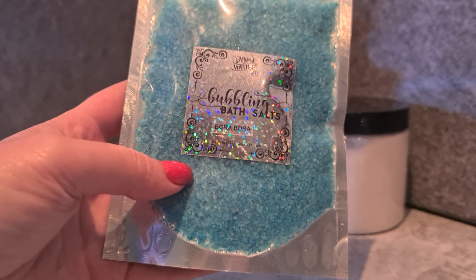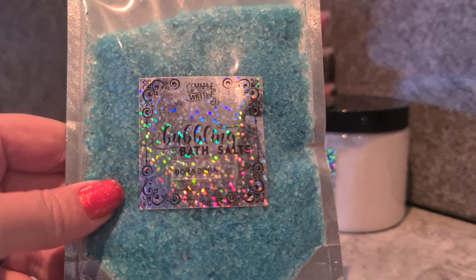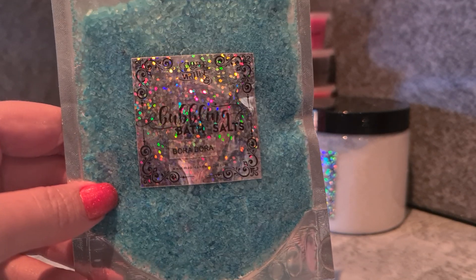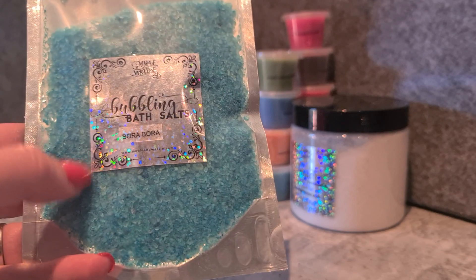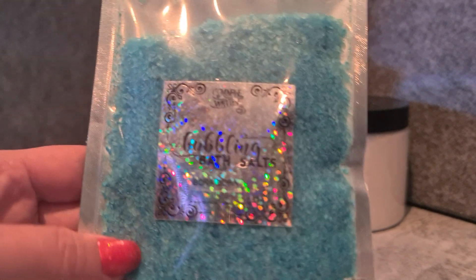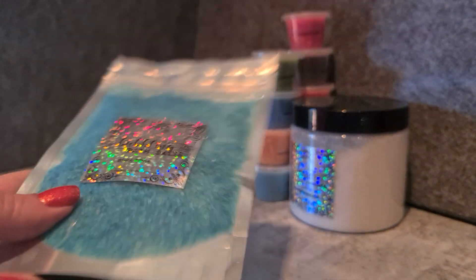Bubbling bath salts in Bora Bora — I've used these before. They're like a magnesium/Epsom bath salt but really well scented and they do bubble quite well, though the bubbles pass off a bit quicker than a bubble bar. You also get the nice benefits from a salt soak. Bora Bora is a fantastic scent — like a passion fruit açaí tropical kind of scent. I'm pretty sure Bora Bora is a fragrance oil available in both the US and Australia, and it's one of my favorite tropical scents.